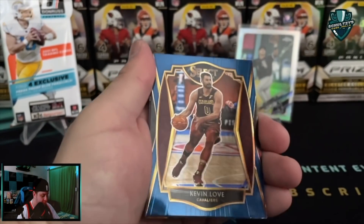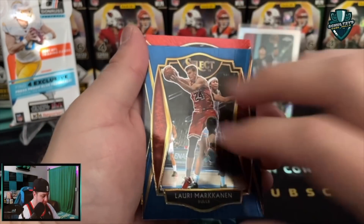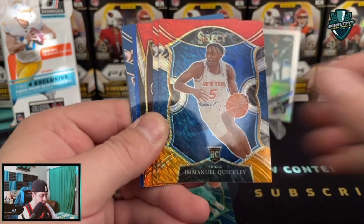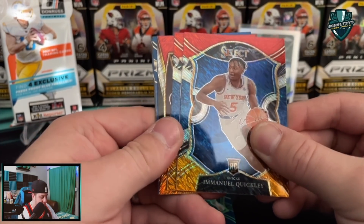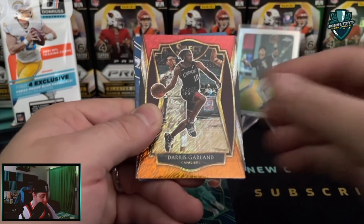Rudy Gobert. Kevin Love. And then we got Lauri Markkanen. Shimmers coming up - four shimmers per hanger box here. Andre Drummond. LaMello - are you there? No, we got an Emmanuel Quickly, and I believe it is another Nick behind that. Let's hope it's an Obie. No, it is a Mavericks blue instead of Nick's blue. Chris Stapps. Porzingis. Darius Garland.